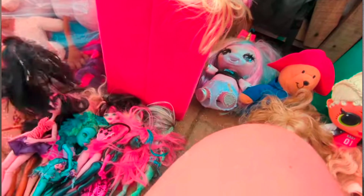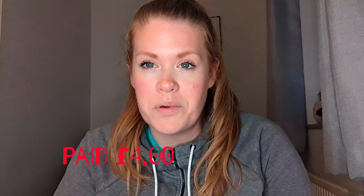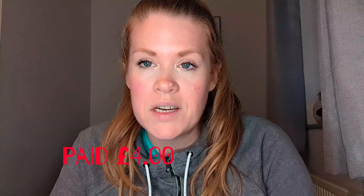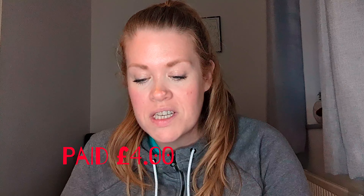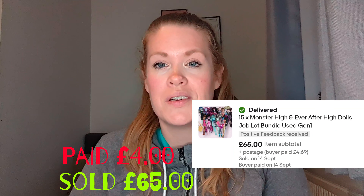Number six was another pickup from the same sale trail where I bought the Lego — Monster High dolls. I think I paid about four or five pounds for them. I had a couple more upstairs in the loft, about three, so I added those to the 12 I had making 15. I sold the 15 for 65 pounds and that went internationally, which is pretty cool.